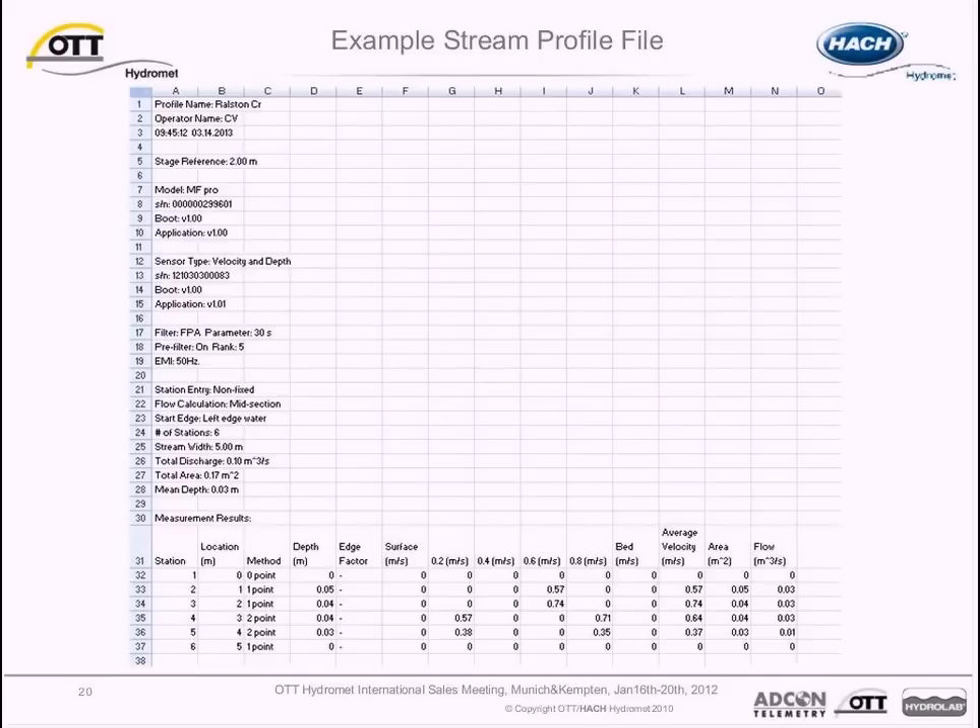Here we have an example of a stream profile measurement opened with Microsoft Excel. The upper portion of the file includes basic site information such as site name, operator, and stage reference, as well as instrument information including averaging time and pre-filter settings. The discharge method and starting edge location are defined, along with number of stations, stream width, total discharge, total area, and mean depth. The file also includes a time series listing recorded velocity, depth, and location for each point, and automatically calculates average velocity, area, and flow for each station.